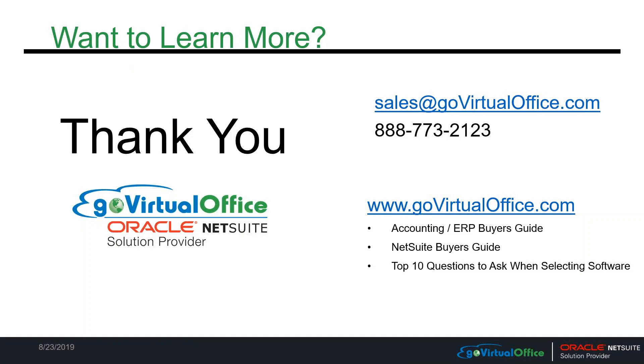Leslie and I want to thank you for your time today. We are goVirtualOffice. If you'd like to contact us, you can email us at sales@govirtualoffice.com, or reach out by phone at 888-773-2123. We also have a number of useful documents on our website at govirtualoffice.com. If you have any questions, please call or contact us — it would be great to meet you. Thank you.